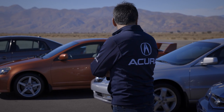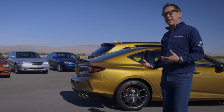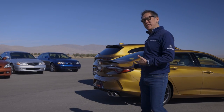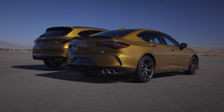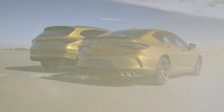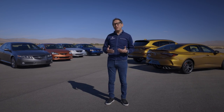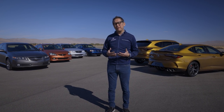We've talked quite a bit about Type S — where it comes from, the heritage, the DNA of the past, and how it represents itself in new products like the TLX and the upcoming MDX. Type S is all about performance and it is a big part of the precision crafted performance narrative at Acura.